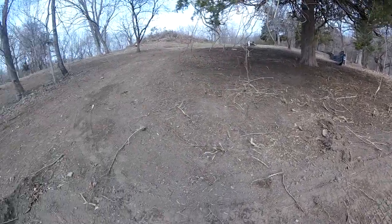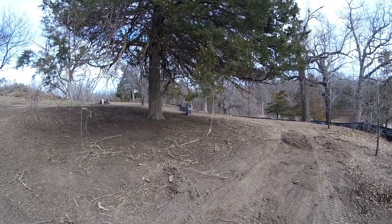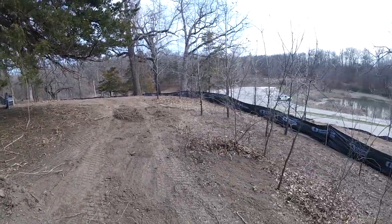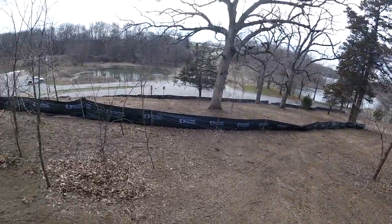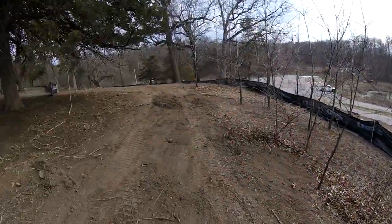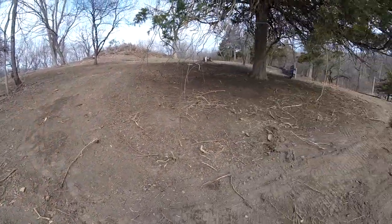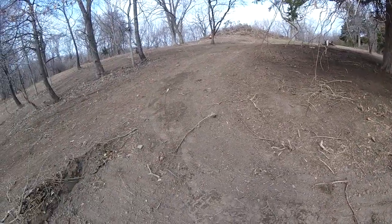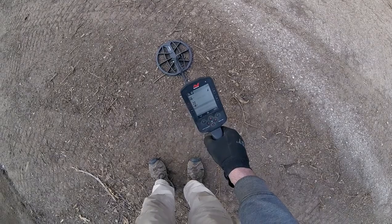I'm at the 1800s resort again and they're putting up an erosion fence around here. I've got a bad feeling they're going to be sowing grass seed and putting straw all over. And here's a real nasty nickel signal.